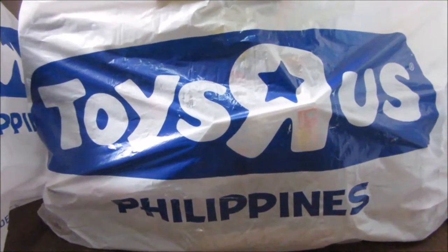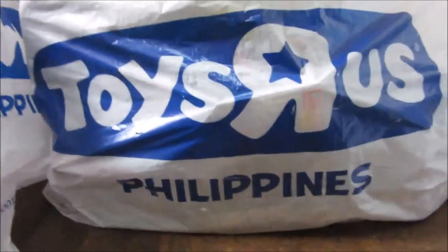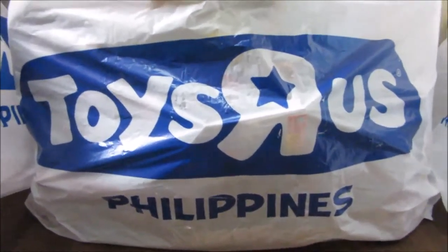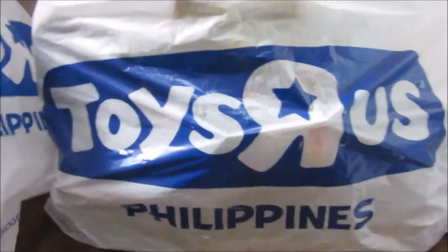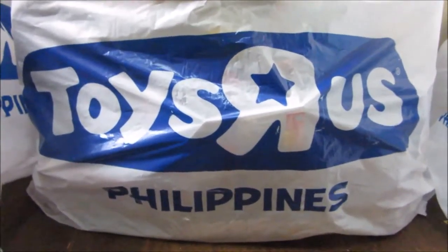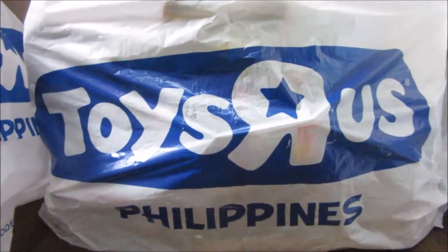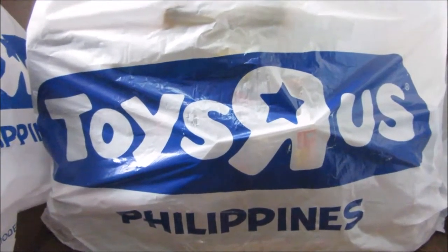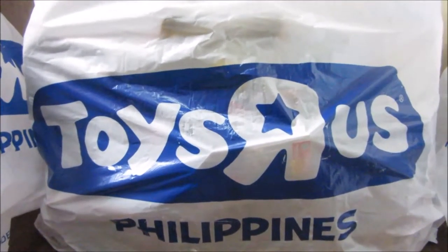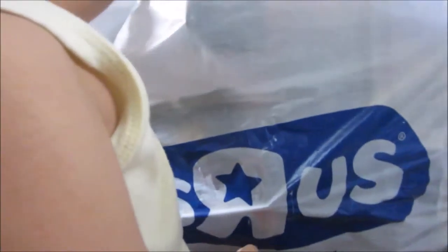Hi everyone! It's a very rainy Sunday today, but we still managed to go to church and then go to the mall. We did a little shopping — sorry guys, Isaac's here — so we did some shopping at Toys R Us, and today we are going to share with you this huge haul. You want to help mommy?